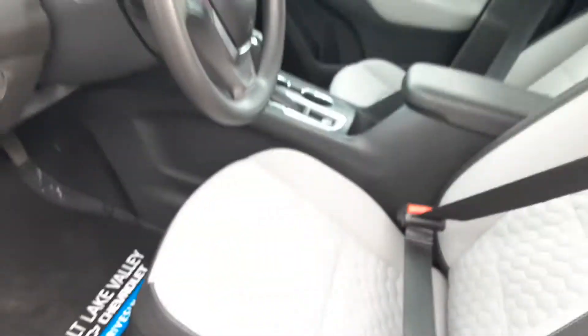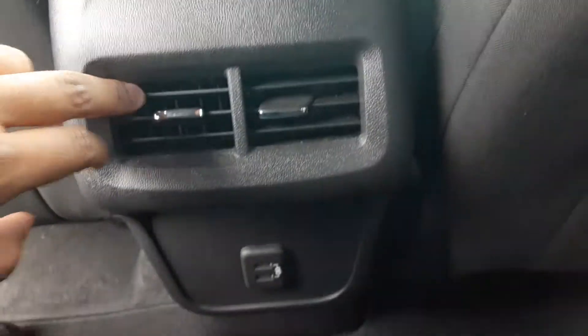Of course, with the midsize SUV, this is great for a small family. You have pretty good cargo space and pretty good leg room. When it comes to hopping up in the back, you're going to have two little vents and two USB ports to work with as well.